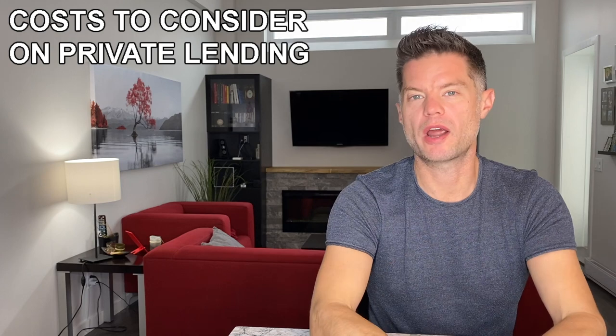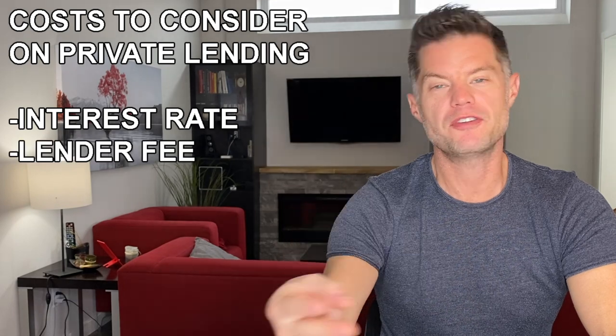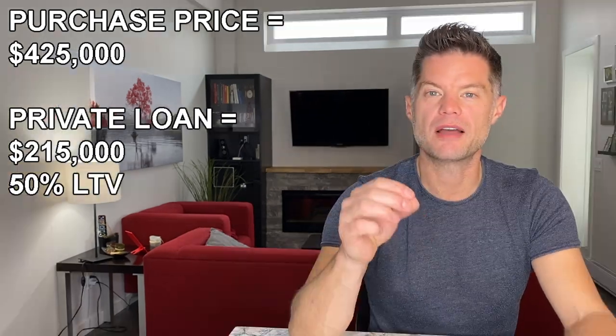So what are the costs to acquire a property via private financing? There are four major categories: the interest rate, the lender fee, the appraisal fees, and the legal fees. Let me walk through the numbers on this property. We're purchasing it for $425,000 and asked for a private loan of $215,000 — essentially about 50% loan-to-value. I've seen private lending go as high as 90, 95, even 100% LTV depending on the collateral, but because I don't need that much capital here, I kept it at 50% LTV to secure a lower interest rate.